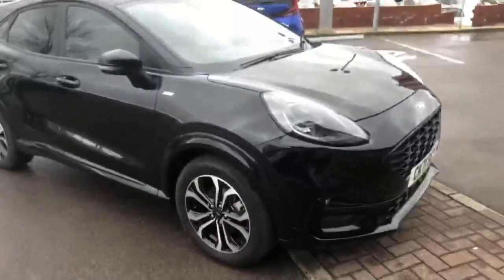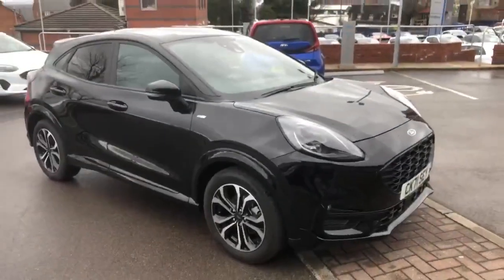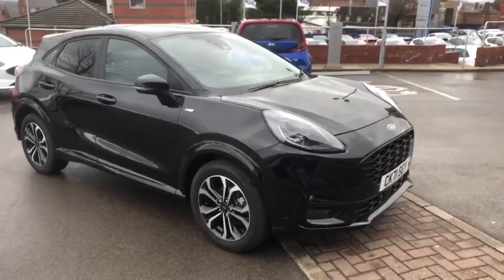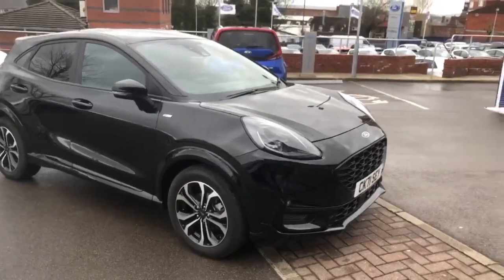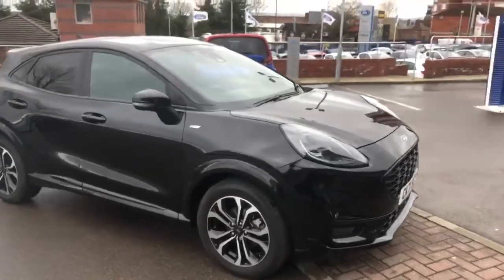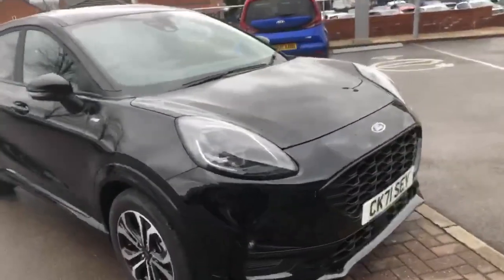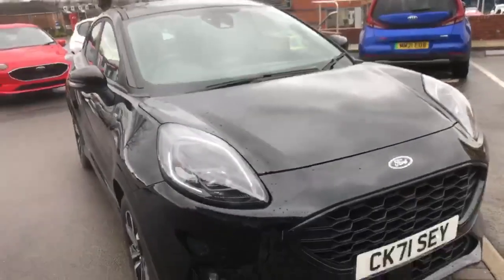We've got features including reversing sensors, satellite navigation, cruise control, privacy glass, Bluetooth, and air conditioning. There's lots and lots to like about these Puma ST Lines.